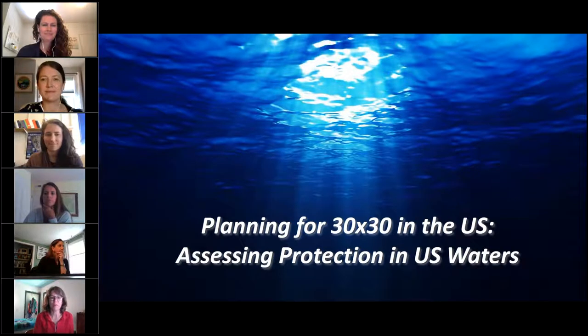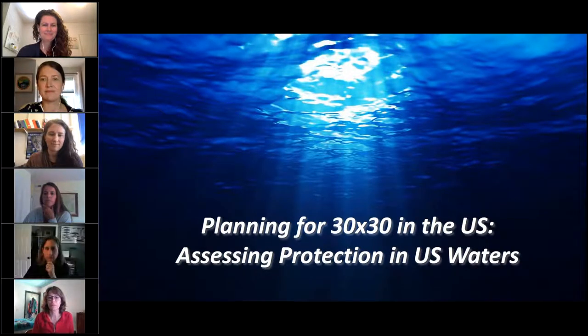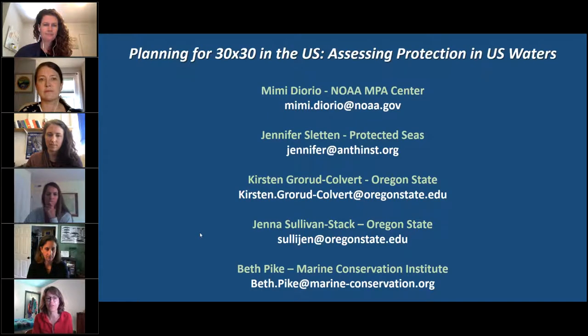Hello everybody and welcome. I'm Lauren Wenzel. I'm the director of the National Marine Protected Area Center at NOAA, and I'm pleased to welcome you to our webinar today, held in partnership with OCTO. Today we're going to be hearing about planning for 30 by 30 in the U.S., assessing protection in U.S. waters, and it focuses on the data and tools that can be used to inform discussions around the global and national 30 by 30 initiatives.